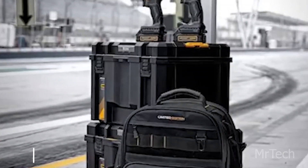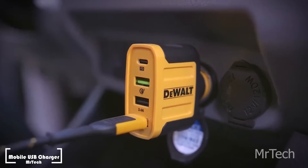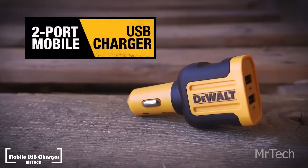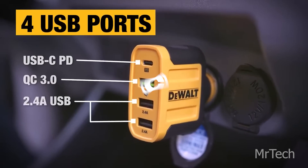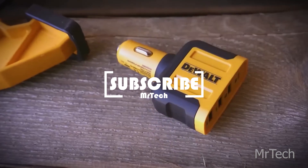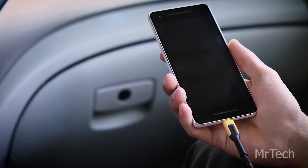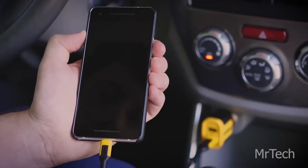Mobile USB charger. Dewalt likes to include unexpected elements. They've even signed a sponsorship agreement with AFC Bournemouth, similar to their exclusive McLaren F1 Team-style toolkit. They have since released these automobile chargers intended to be used with cigarette lighter sockets. Two, three, or five devices can be charged at once using the ports.